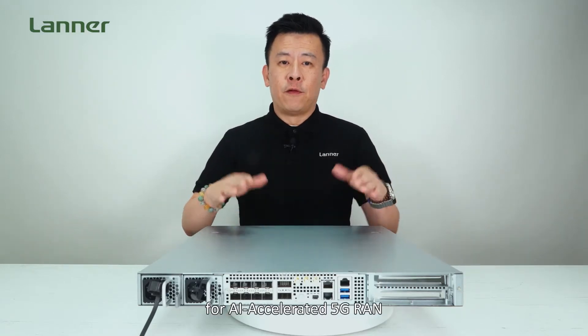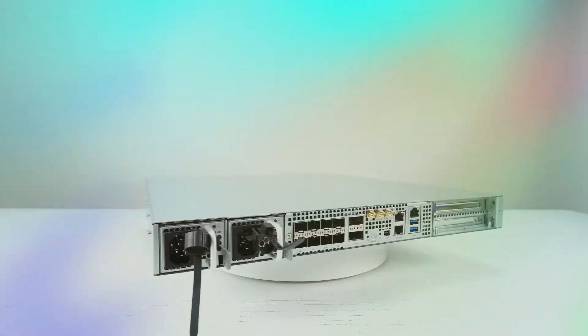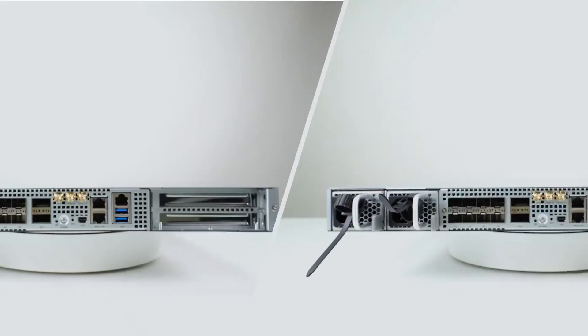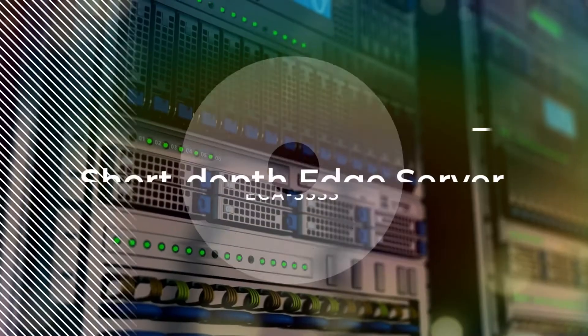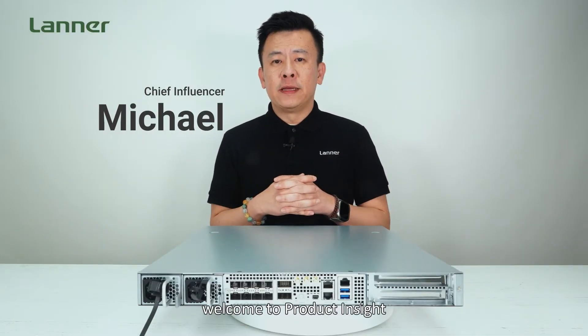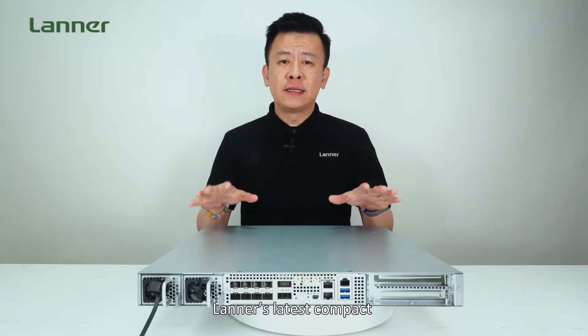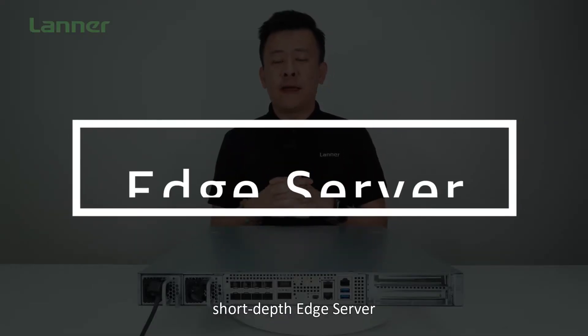Hello everyone, welcome to Product Insight. I'm Mike. Today we're very excited to introduce Lanner's latest compact short-depth edge server — the ultimate ECA 5555 — Lanner's compact edge server for AI-accelerated 5G RAN and MAC applications.